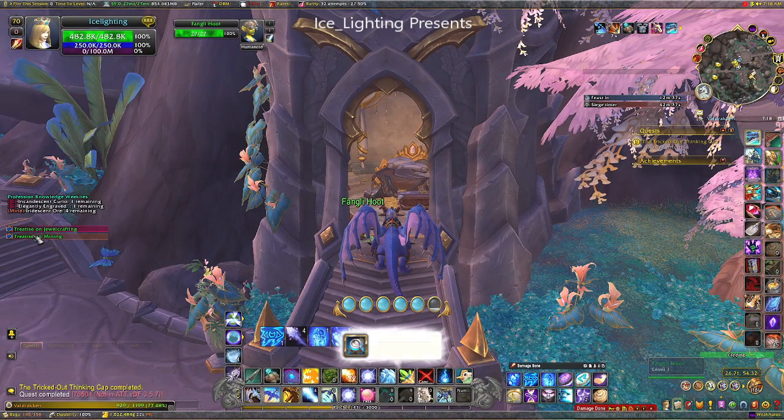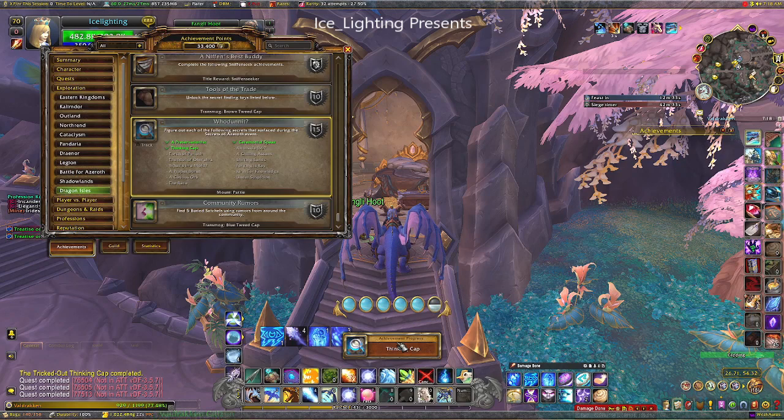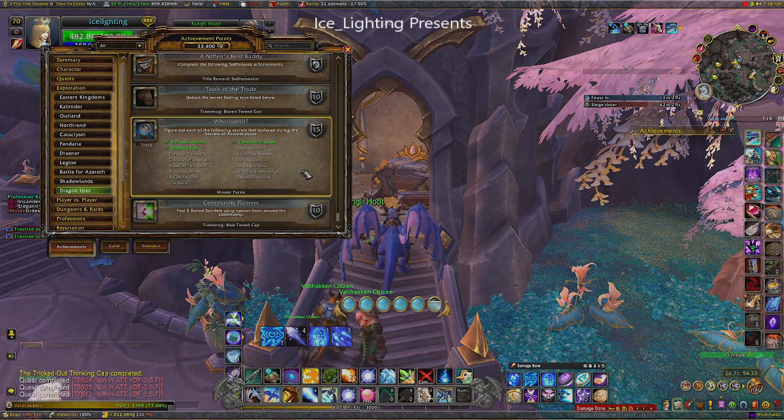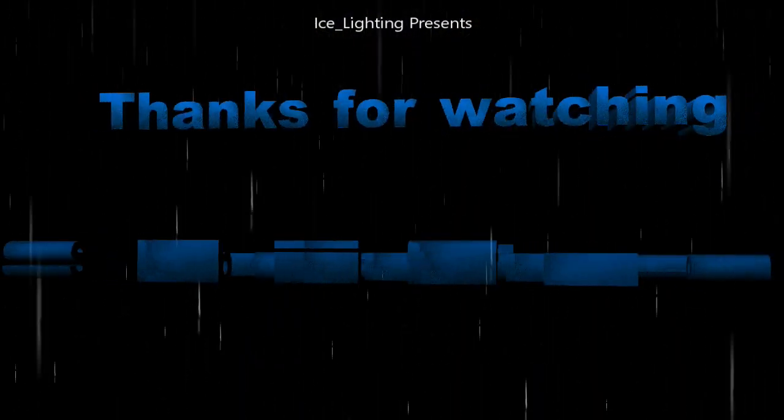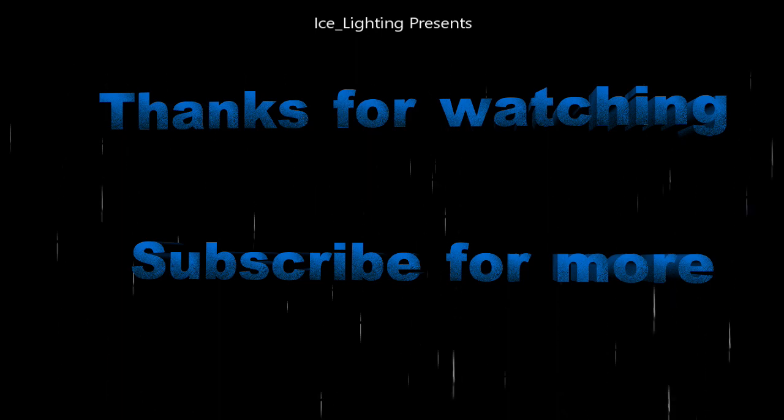Once you've done that, go and hand it in — and that is the end of day two. We now have the thinking cap part of the whodunit done, so we're three down. Look out for day three. Thanks everyone for watching, hope you found this video useful, and subscribe to see what else I'm up to.